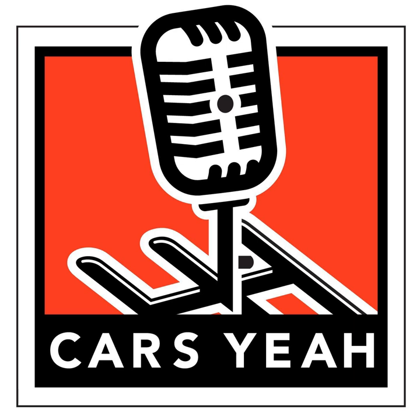Welcome to Cars Yeah! Show number 127. This is Cars Yeah!, where you'll enjoy interviews with inspiring automotive enthusiasts. Mark Green is here to provide you with a fuel injection of automotive inspiration. So get in, sit down, buckle up, and get ready for a wild ride here on Cars Yeah!